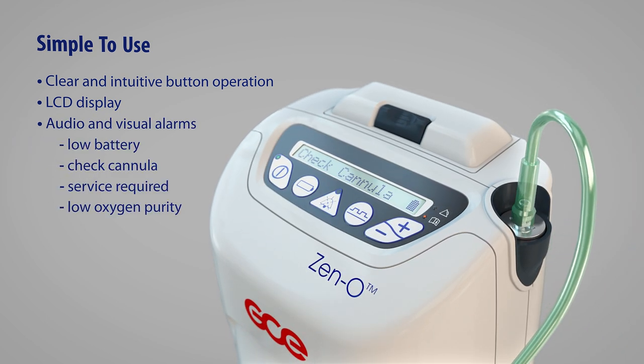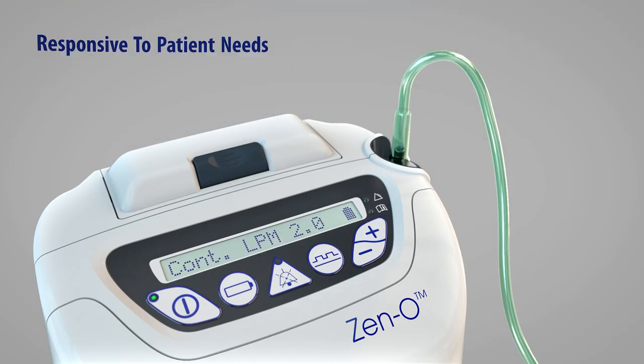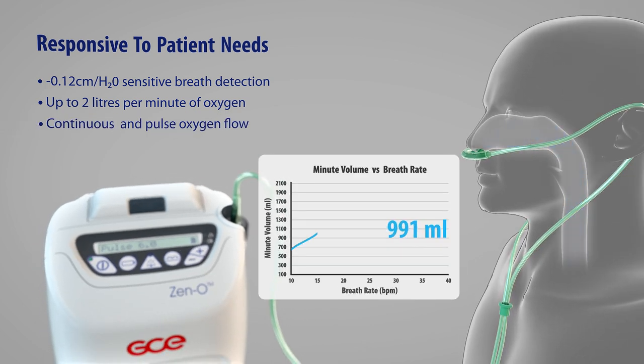Using patented technology, Xeno adapts to the patient's breathing pattern and can deliver up to two liters of oxygen in either continuous or pulse mode.